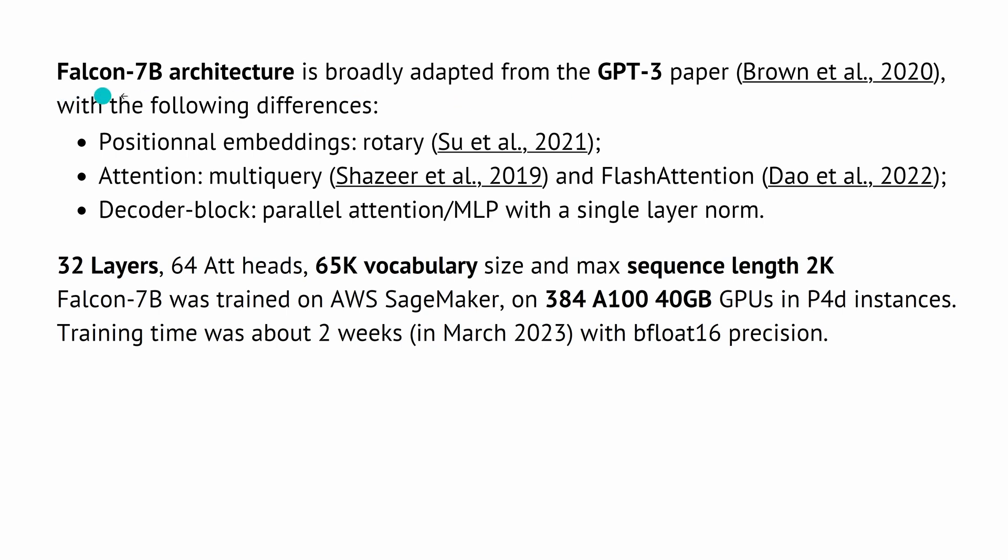The Falcon 7B system architecture is more or less based on GPT-3. We have positional embeddings, multi-query flash attention, parallel attention, 32 layers, 64 heads, and a vocabulary size of 65K — which is rather large — but the maximum sequence length is only 2K. It was trained on AWS SageMaker utilizing 384 A100 NVIDIA data center GPUs in a P4D configuration. Training time was about 2 weeks, done in March 2023, using BFloat16 precision.